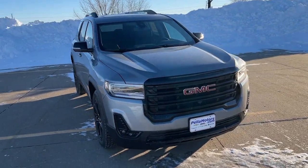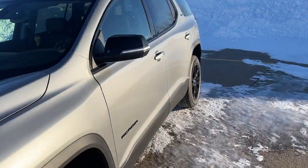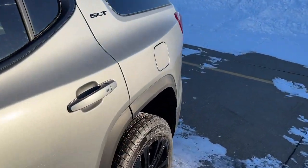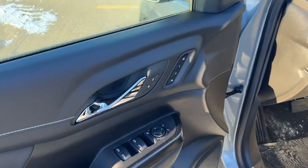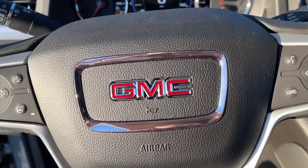Get acquainted with the 2023 GMC Acadia. Take a closer look at this handsome GMC Acadia, the safety-minded family hauler that offers the space and amenities you need to make every excursion relaxing and enjoyable.